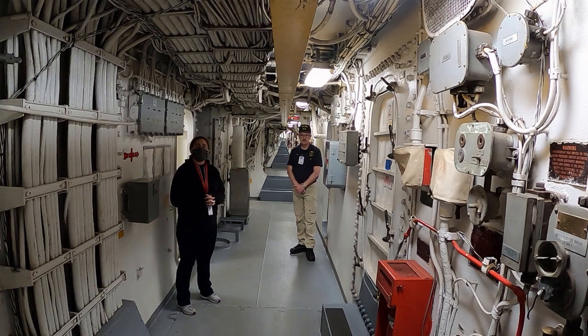Hello everybody. Tiffany from the Battleship Iowa here today along with crew member Don Norton. He's been working really hard on renovating the ship's oil lab and he's going to show us the space and tell us a little bit about it today.